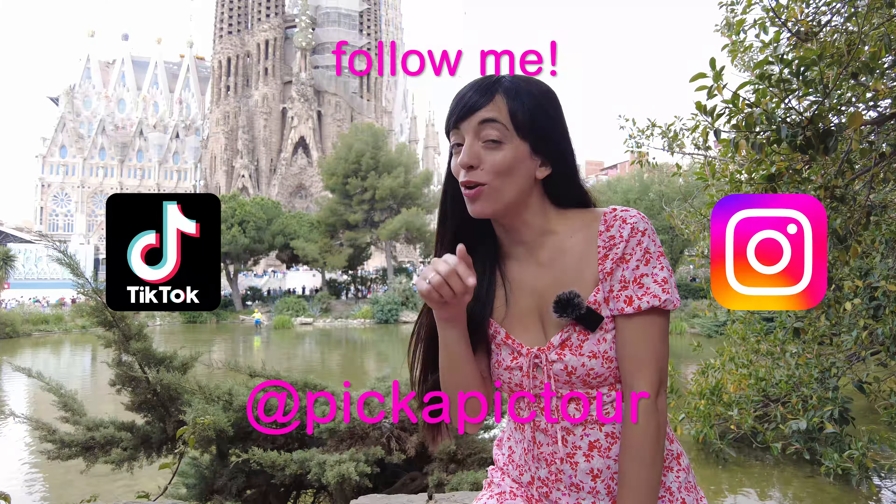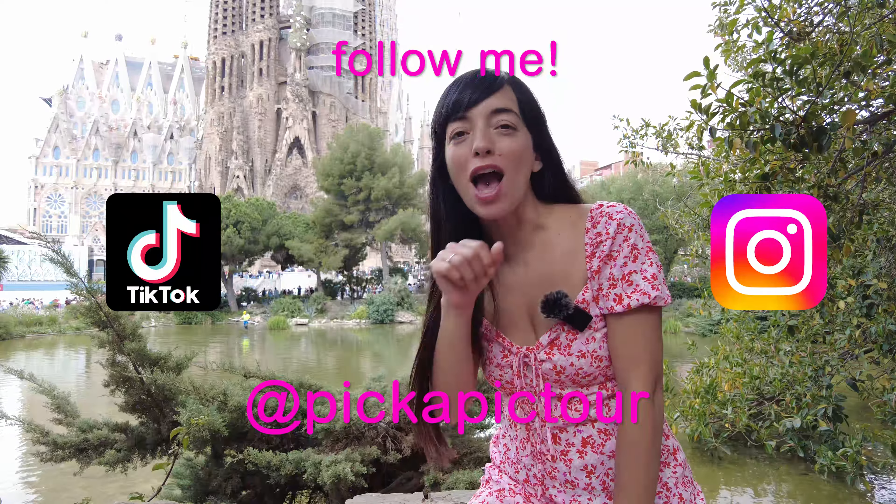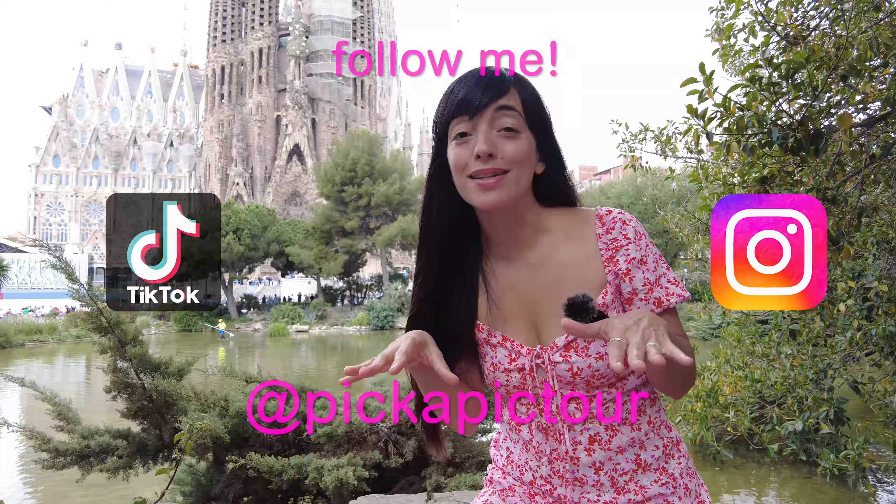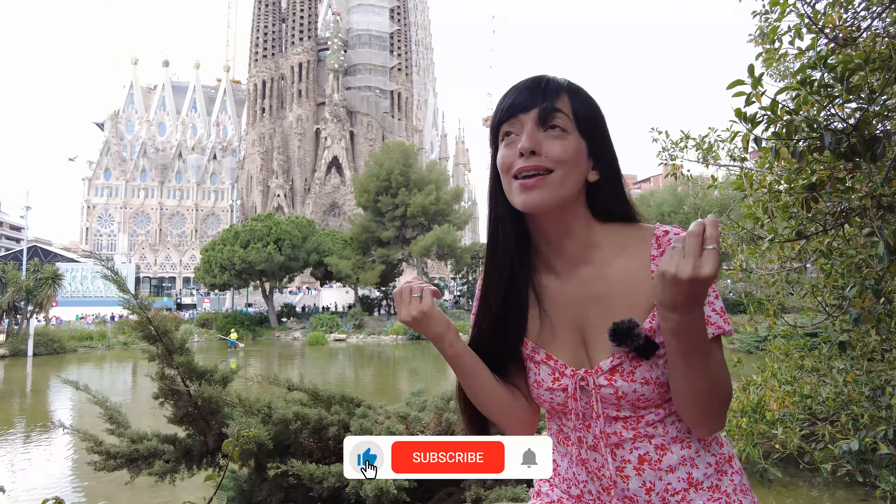Hello travelers, hello from Barcelona! I'm Valerie, a local in this city, and today I want to take you to Barcelona's hidden gems. These places are, for some reason, not so touristic — not too crowded, and they are amazing.